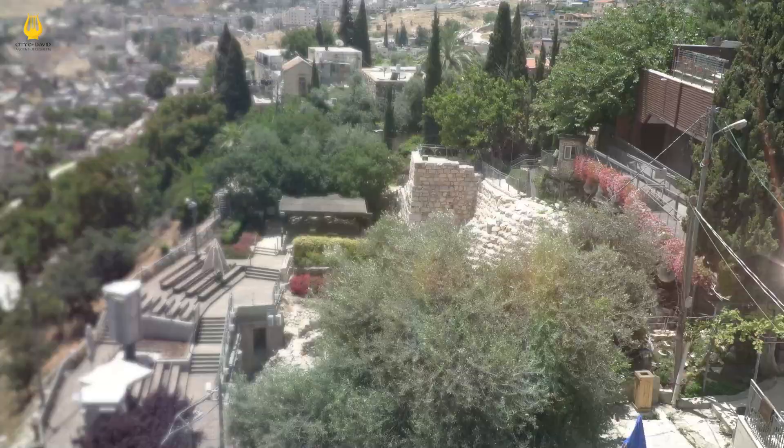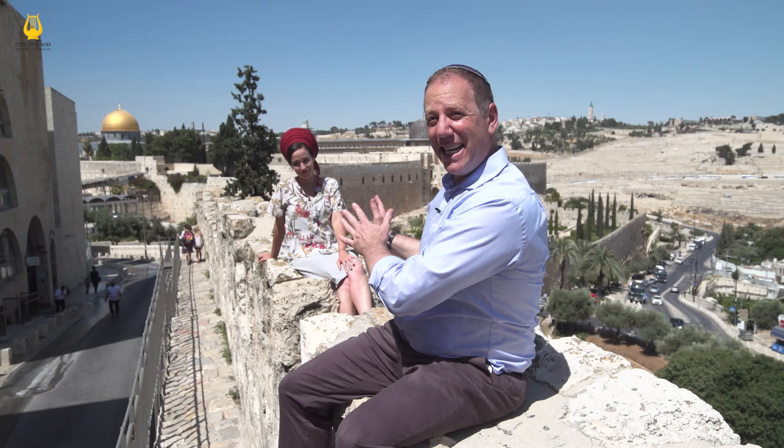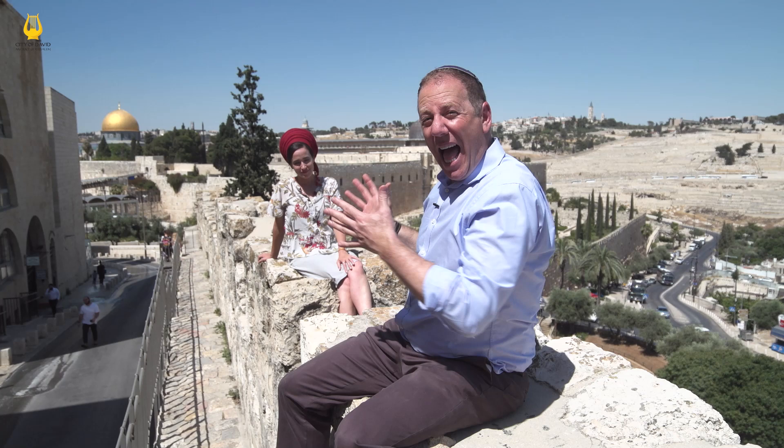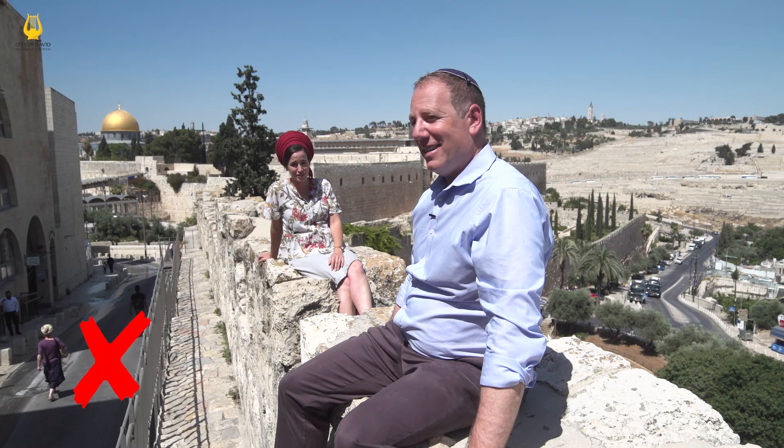Look at this amazing view — we are sitting on the wall here. On one side is the ancient City of David, original ancient Jerusalem; on the other side are remnants of the Temple Mount. We are sitting on what is known as the walls of the Old City. However, there is a problem: these walls divide the City of David from the Temple Mount. Why would anyone build a wall blocking their city from the Temple? The answer is clear — these are not the original walls. The original walls of ancient Jerusalem are in the City of David and they are over 3,000 years old, whereas these walls are a mere 500 years old.